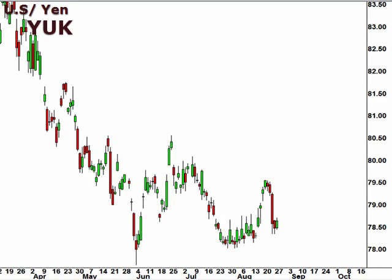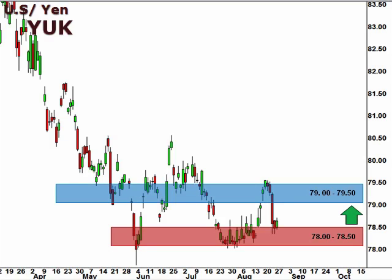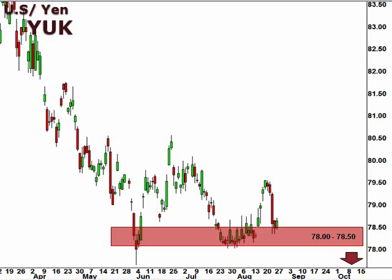Next up, the YUK, the U.S. dollar versus the Japanese yen. The YUK lost considerable ground last week, dropping down to test support at 78.5. A bounce here is likely to meet resistance at 79. We are open to a move lower to test 78, a break of which opens the window for a continuation to the downside.